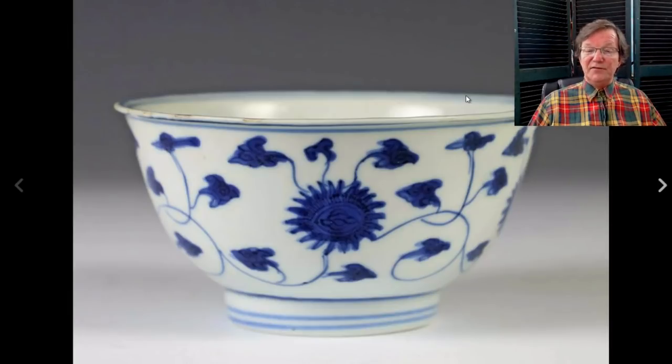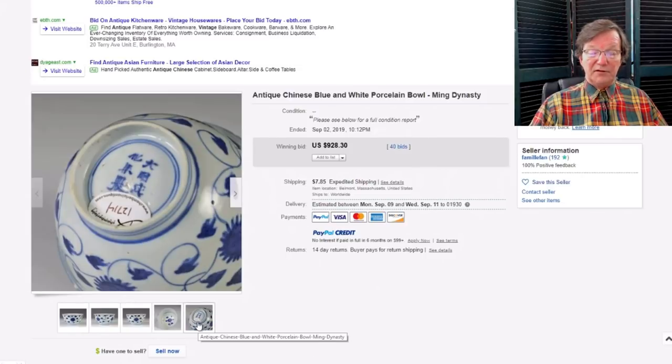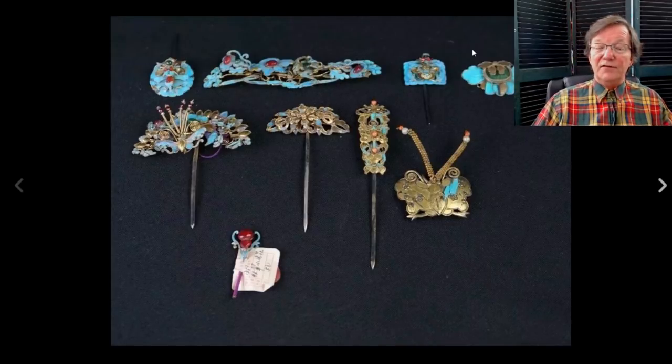On to the late Ming bowl — I liked the rim, the shape, and the color of the cobalt: a nice sapphire blue, nicely decorated with flowers and vines. It ended up bringing $928. Good quality, not imperial of course, but a perfectly nice bowl. It had a 'nian' mark on it — late, but it was a nice bowl.